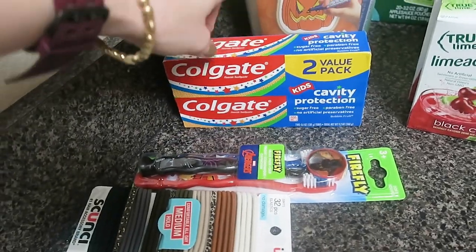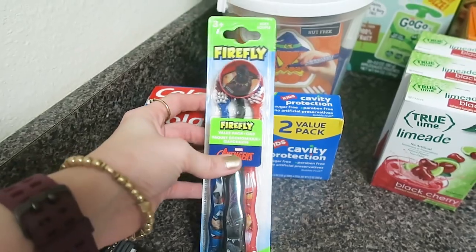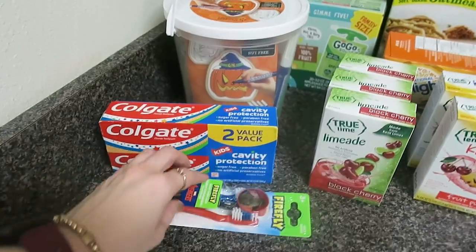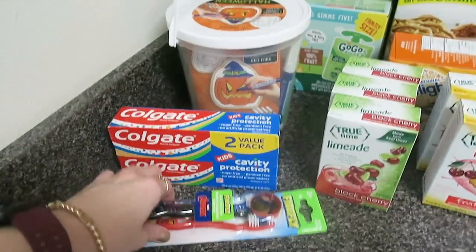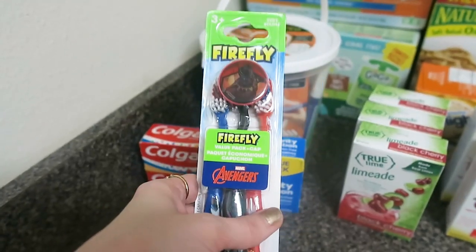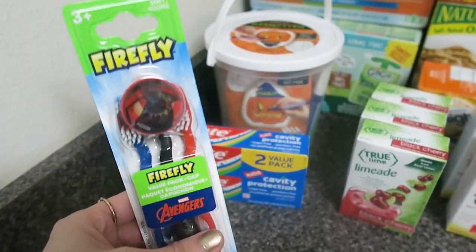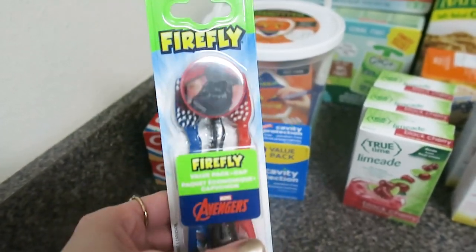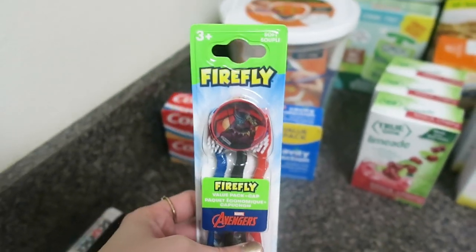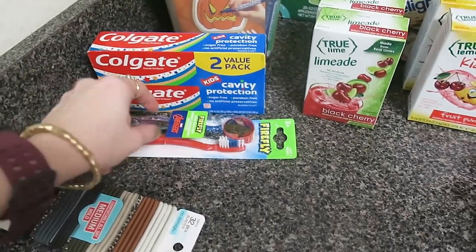Toothpaste for the boys — just something I needed to pick up. I do always get new toothbrushes after a camping trip, so these toothbrushes are for my boys. What I do is we all bring our old toothbrushes camping and then just ditch them after and get new ones. I don't know why, but it just feels like I don't want to keep them anymore. It's a good chance to go ahead and switch out toothbrushes.